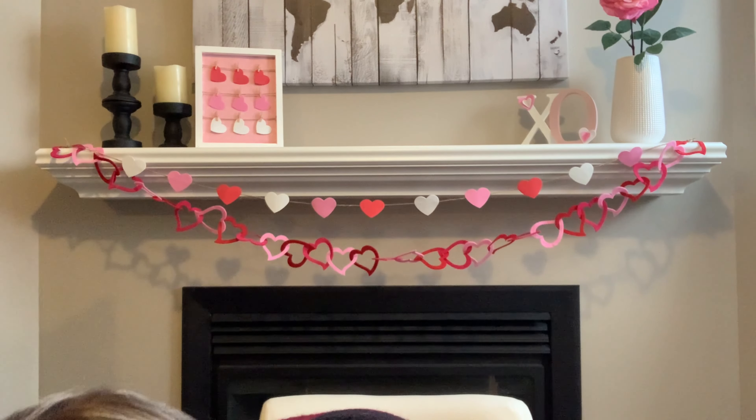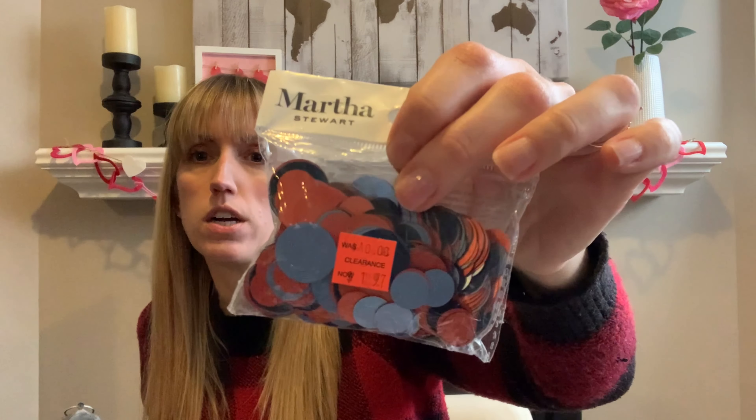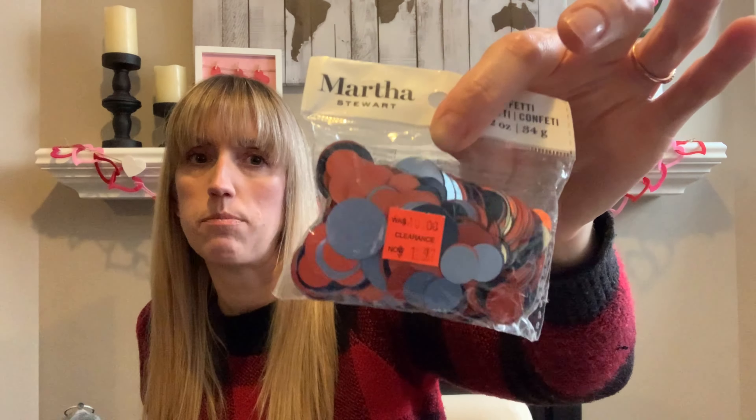And then I got this by Martha Stewart. It's not showing the prices on it — so this was $10 down to $1.97. I guess nobody claimed them or bought them when the store was open. Look at that little confetti — that's so cool. There's orange and blue. I think for Easter I might take some of the orange ones out, and maybe use the blue ones for a different season as well. It's 34 grams — it's confetti, so it's a whole bunch.